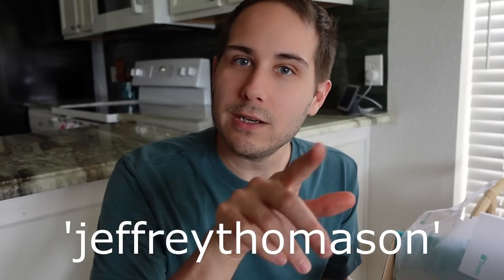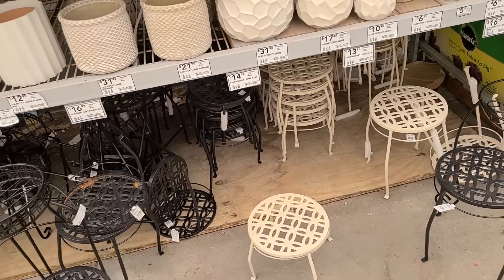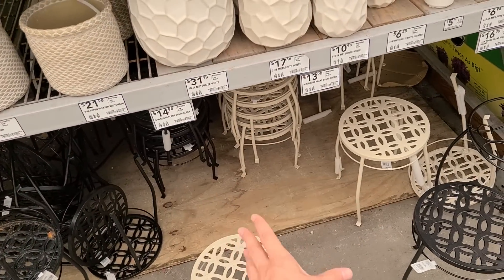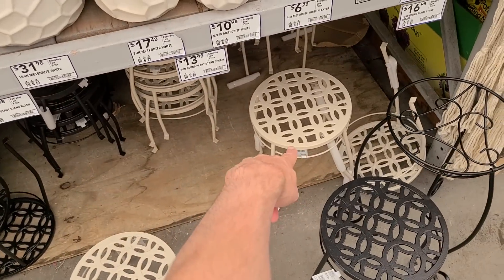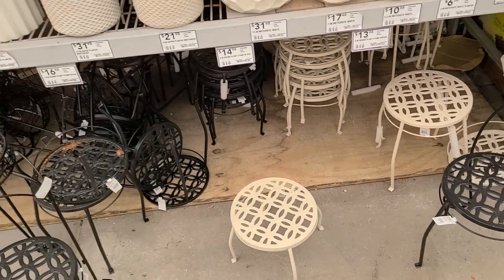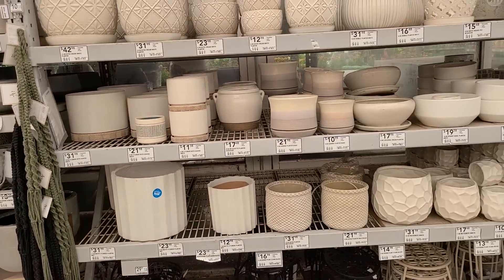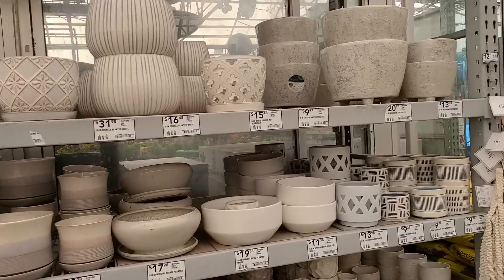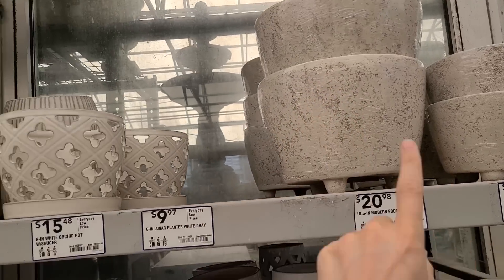I'm back at Lowe's and wanted to get a plant stand for the plant by the table in the window. I found one for about $14 — that's nice. They also have all these other pretty pots; I love how natural they look. I'm going to try to find pots at estate sales too.